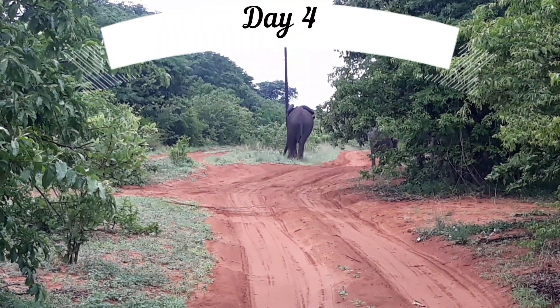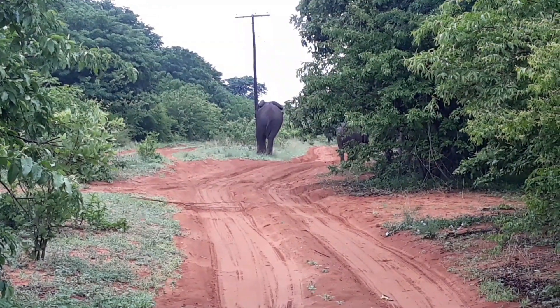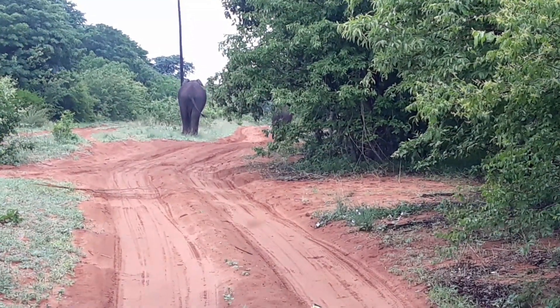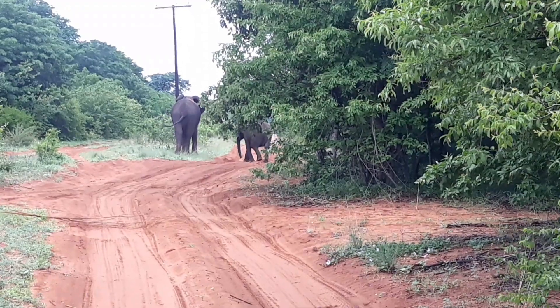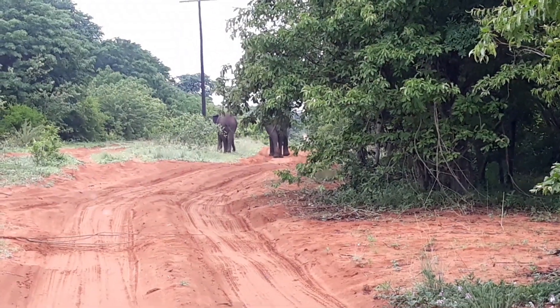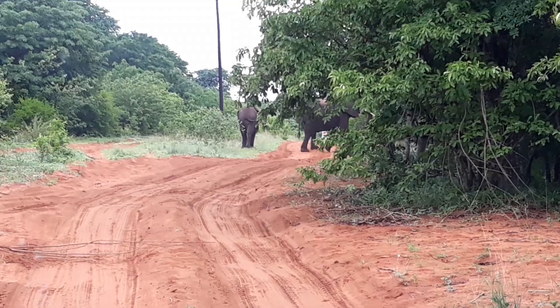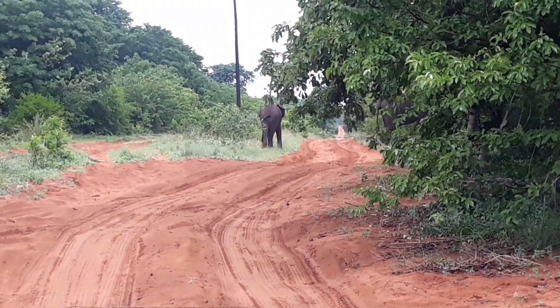This morning it's an elephant roadblock — two of them, 300 meters from the main road. I think they're wandering off into the side.